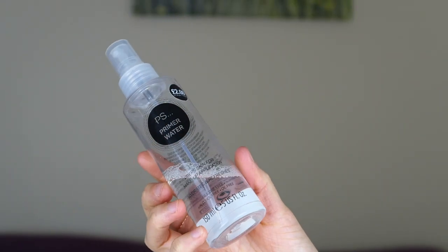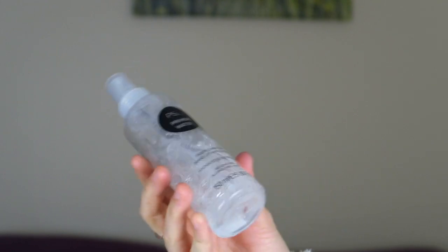Now for makeup products. The first one I've mentioned in a favourites video before, but I want to stress it again: the Primark Primer Water. It claims to hydrate and refresh, which it certainly does. I spray this onto my face before my makeup every day, using it solely as a primer. You leave it to dry for about a minute and then apply makeup on top. I think this works so well — my makeup applies much better on top of it, sticks to my skin better. I personally love this and think it works really well.